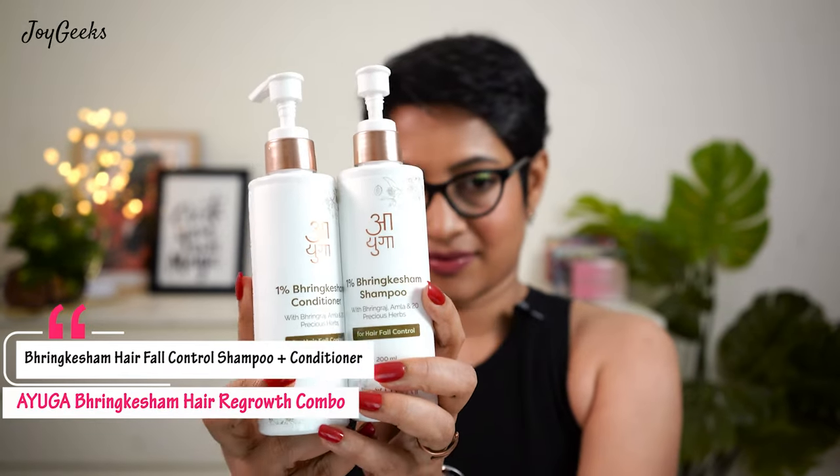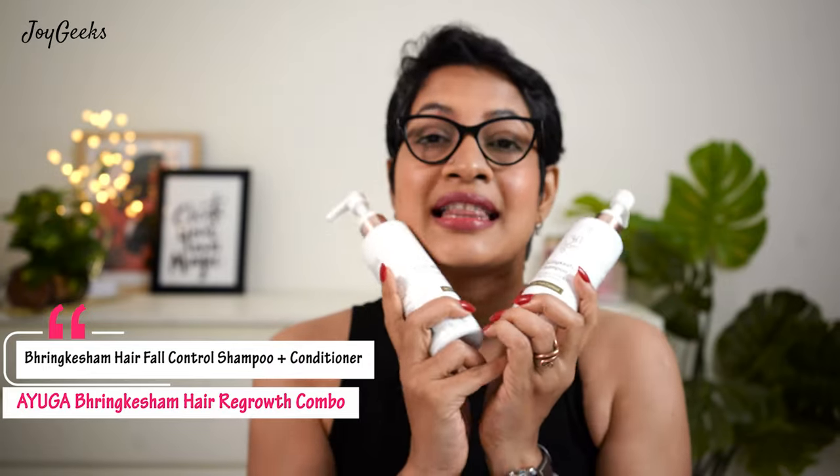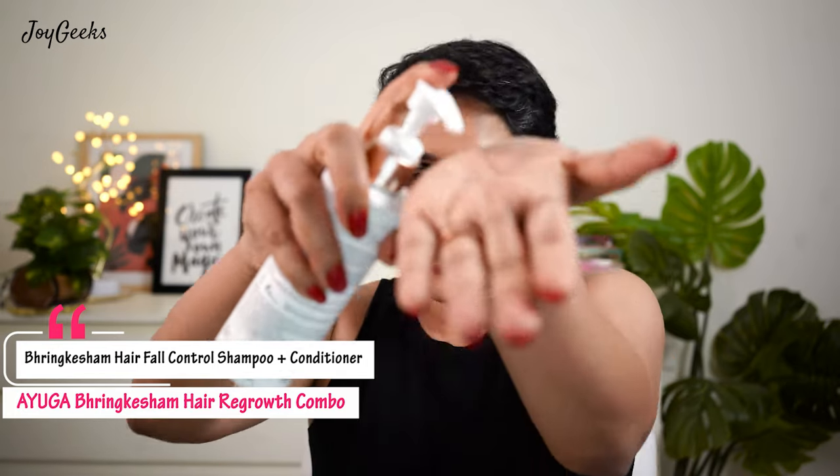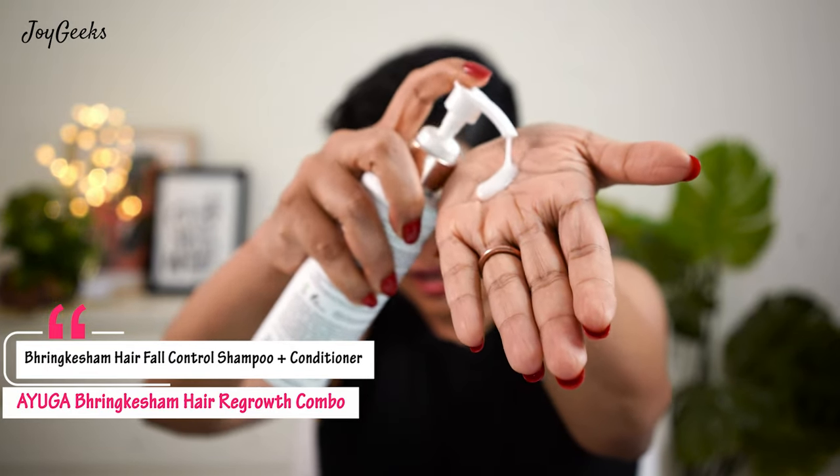Before we continue, I want to share some hair products many of you have asked about. I have short hair because I like it fuss-free. I want to share Ayuga's Bringha Kesham Shampoo and Conditioner. What I absolutely love about Ayuga's products is that they bring Ayurveda to my home so easily — all those goodies like bhringraj, amla, shikakai, ashwagandha, brahmi. Let me show you the texture of the shampoo — it's nice and thick.